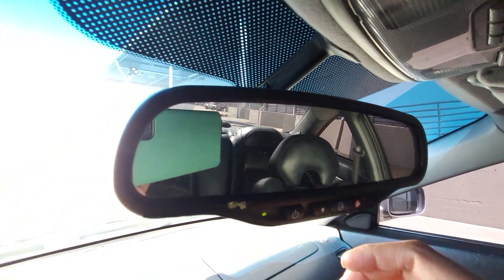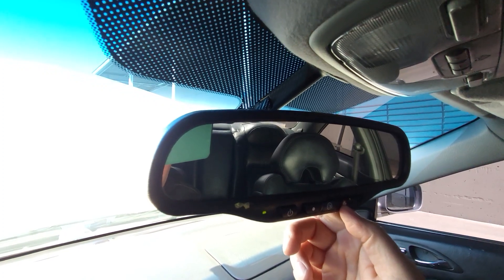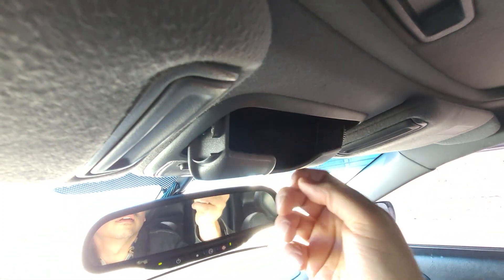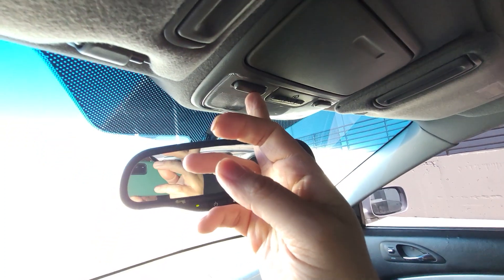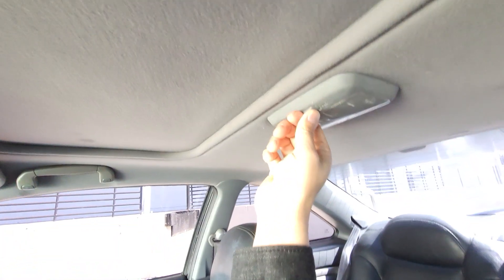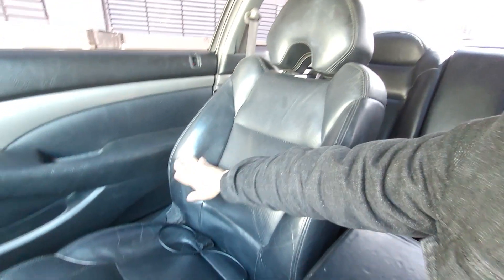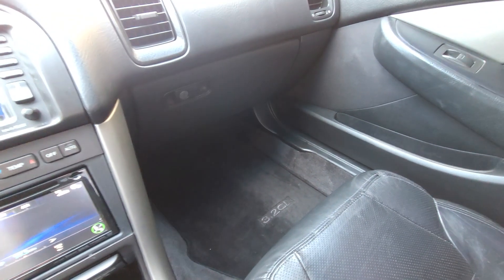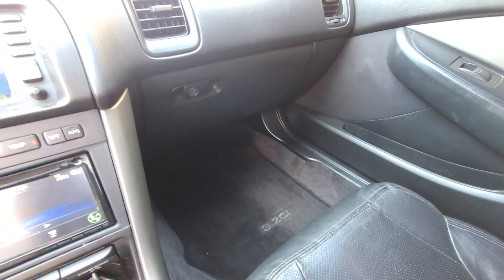There's a control panel up here - I'm not sure what these are for: OnStar, medical help, and some kind of on/off switch. It's got sunglasses storage. Both of these lights are working, though this one isn't, so I might just pop an LED in there. The rest looks really good, especially the back seat. The leather seats are nice - I want to condition them a little bit. The previous owner did a good job cleaning up the floor mat carpet.